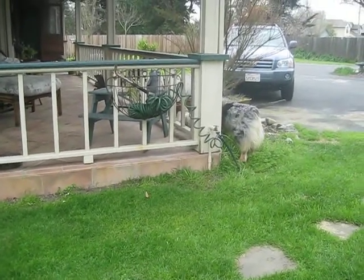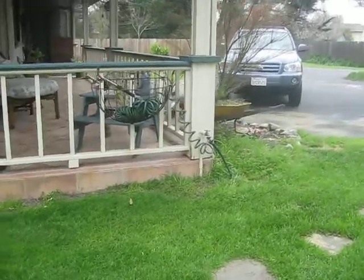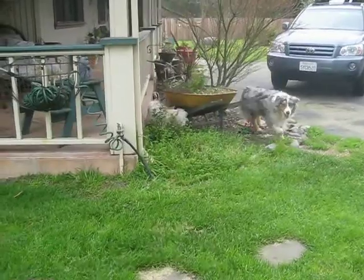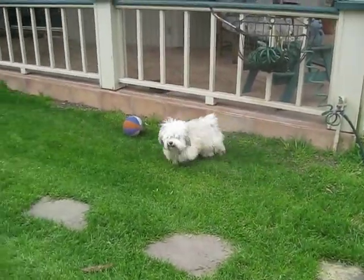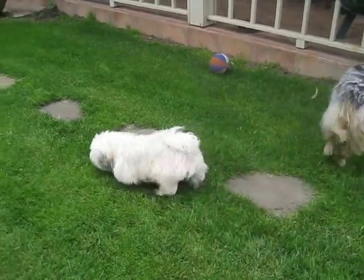How do a Havanese and an Australian Shepherd pair up? Well, this is how. The Aussie herds up the Havanese, and the Havanese hides under anything little — just going flat.